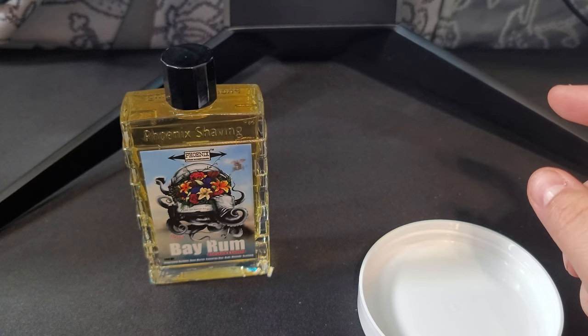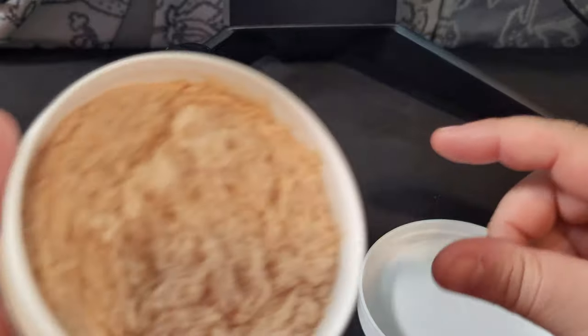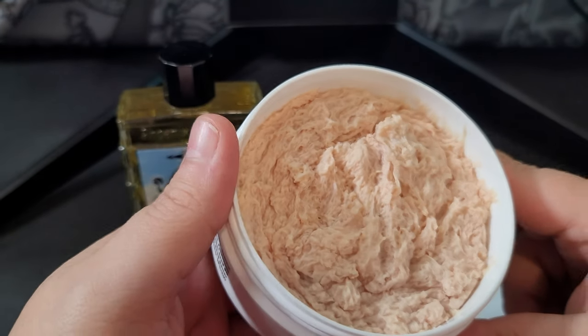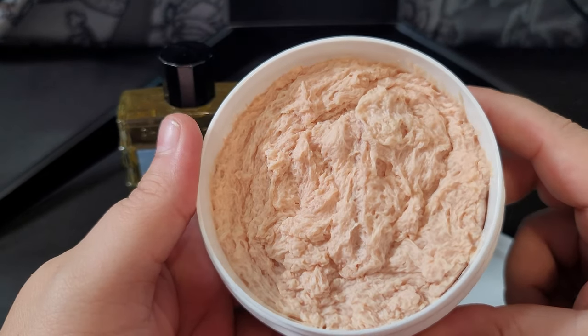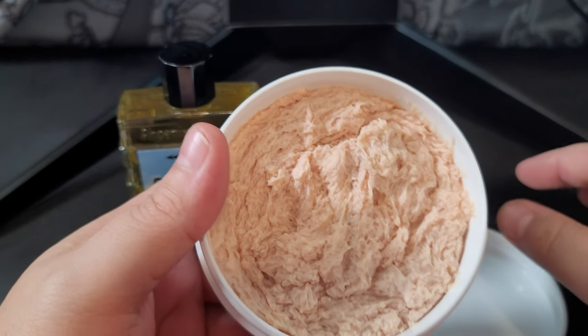All right, let's do our first scent smell. Oh — this is so strong. I'd say an eight out of ten on strength. This is what you come to expect from Phoenix Artisan Accoutrements — just a really, really beautiful bay rum. Very strong, very very nice — it smells so good.